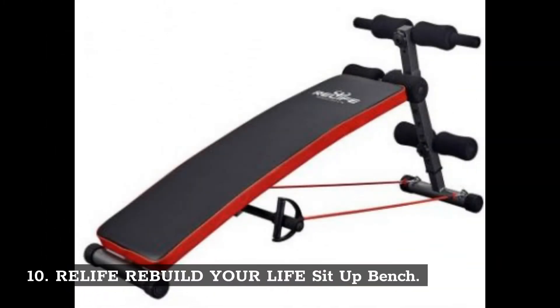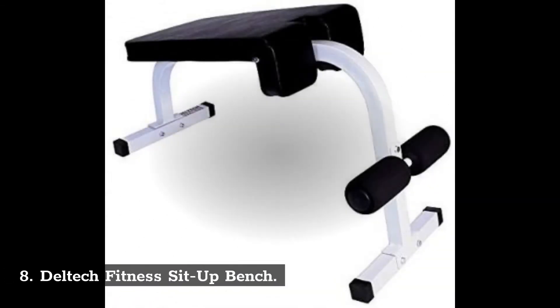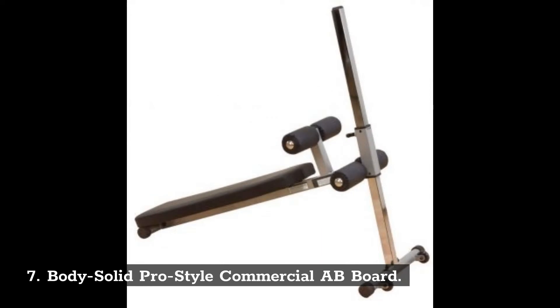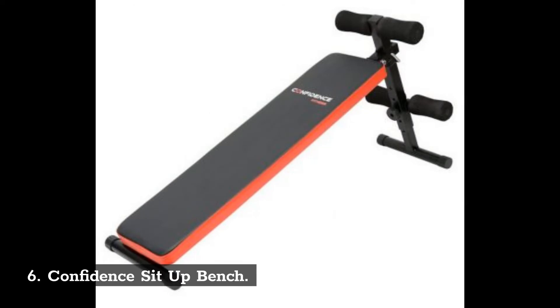Number 10: Re-Life Rebuild Your Life Sit-Up Bench. Number 9: Marcy Utility Slant Board. Number 8: Deltec Fitness Sit-Up Bench. Number 7: Body Solid Pro Style Commercial AB Board. Number 6: Confidence Sit-Up Bench.